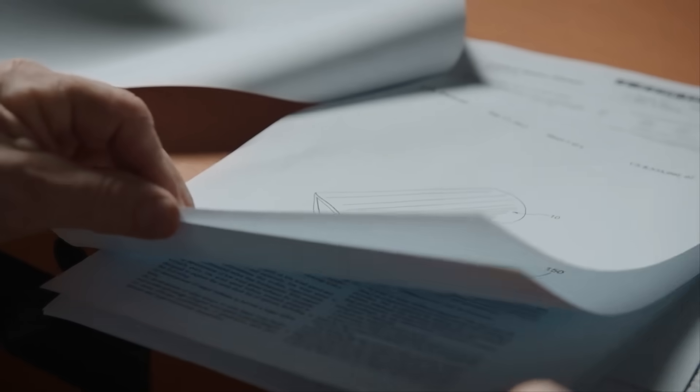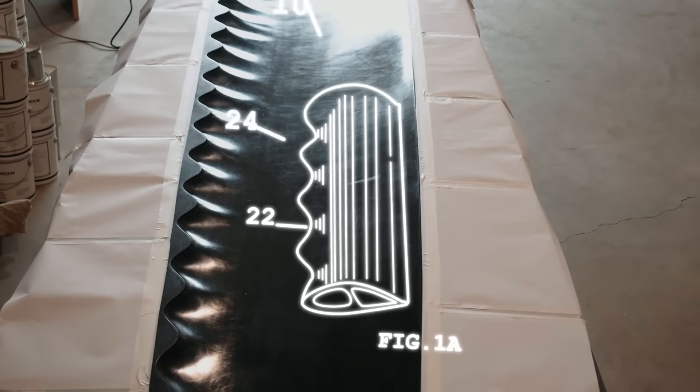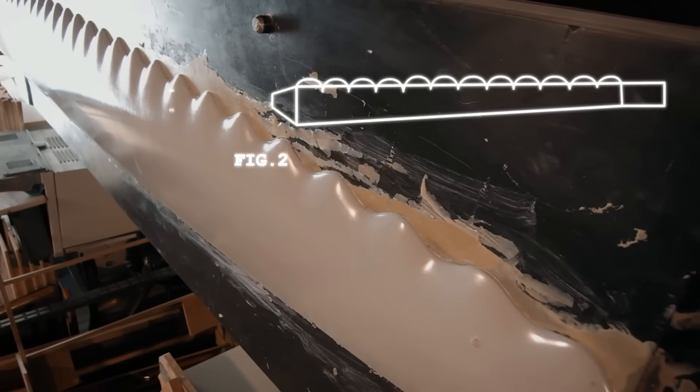A patent was filed and Whale Power Corporation was established. Testing of the prototypes revealed up to 20% energy savings. This wasn't all — the tubercles had structural benefits too. They gave the wing greater stability and durability.